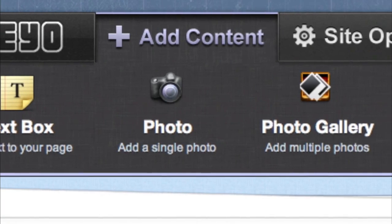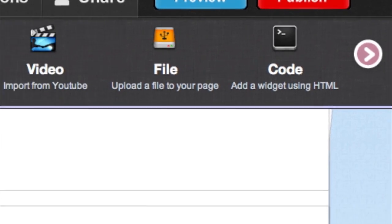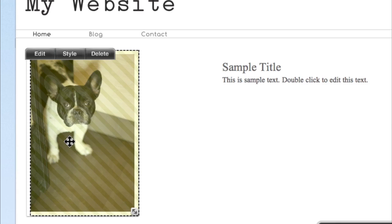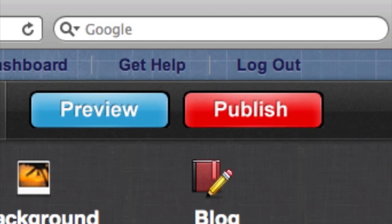If you want your own website, Life.io makes it free and easy. Just use your mouse to magically place text and photos where you want. No complicated coding or expensive web developers needed. Launch your website with just a single click.